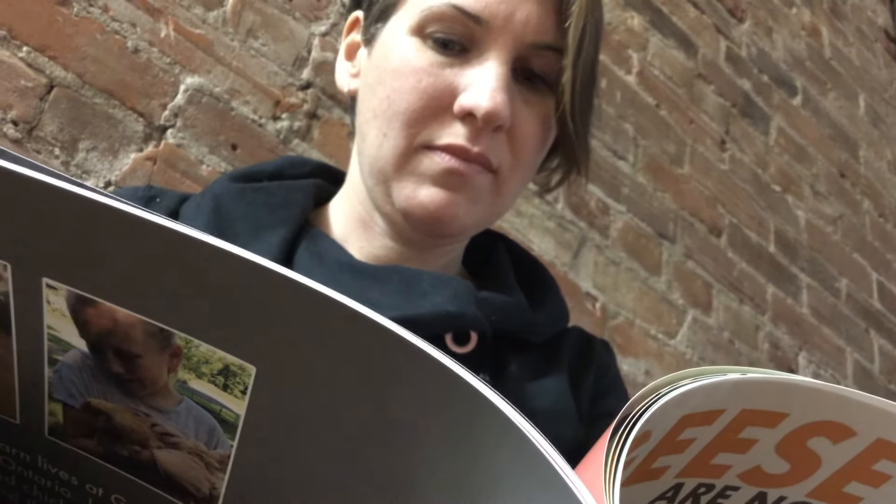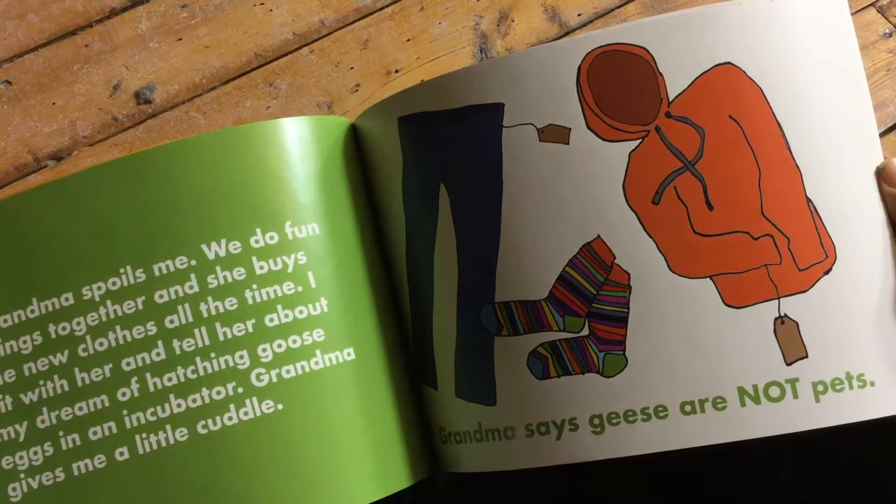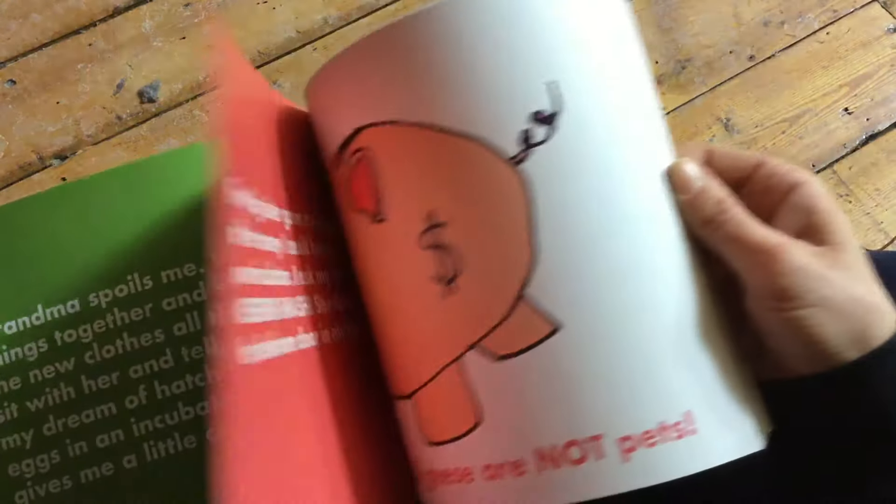She was way beyond the intellectual level that she was able to read content-wise, so she was bored with the simple text in one-liner books. I thought obviously somebody had done this and written books with more complicated text on one side and simpler text on the other, so the child could share the reading and learning-to-read experience with a parent, a reading buddy, an older sibling, or a grandparent.